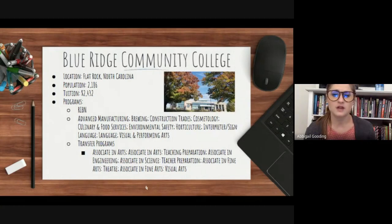Overall program categories at Blue Ridge are: advanced manufacturing, brewing, business, construction trades, cosmetology and aesthetics, culinary and food service, education, engineering, environmental safety, general education, health care, horticulture, human services, IT and computers, sign language, language, public safety, transportation, and visual and performing arts.